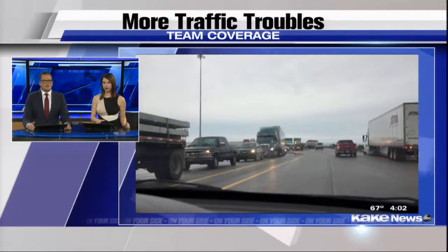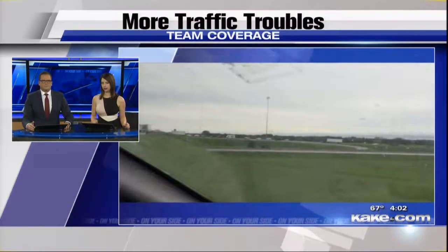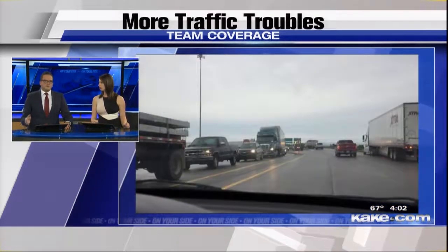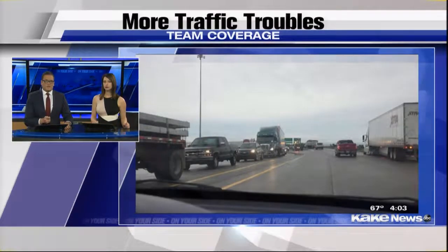Live south of Wellington, Taylor Adams, Cake News on your side. That flooding caused traffic backups at the Wellington exit along the Turnpike this morning. These pictures were shared with us through the Cake First Alert weather app. So if that's what it was like trying to get into town, you can imagine what it's actually like in Wellington.